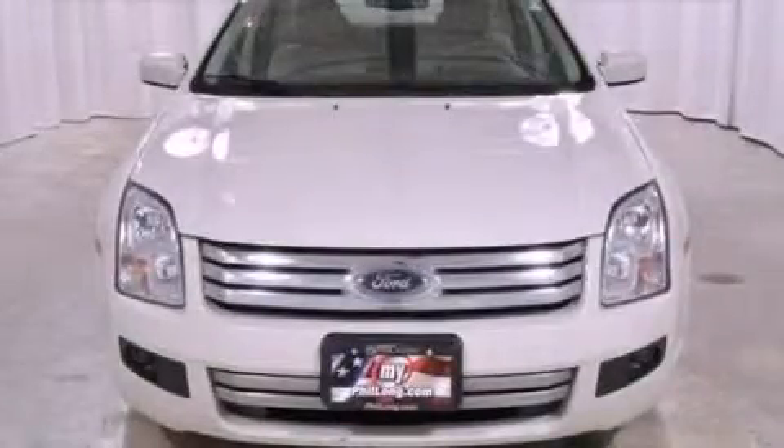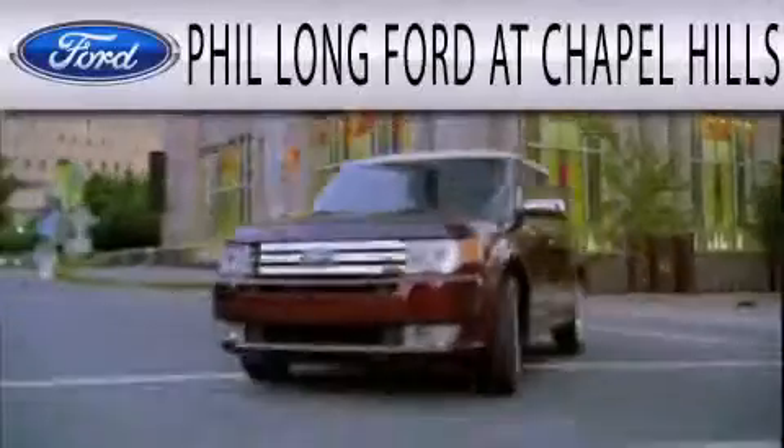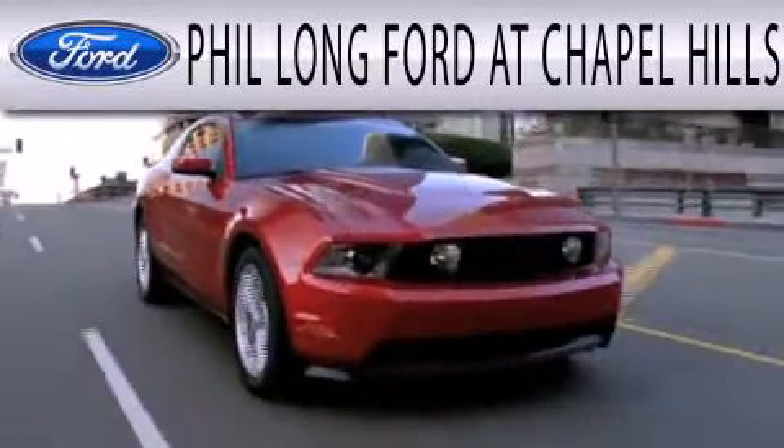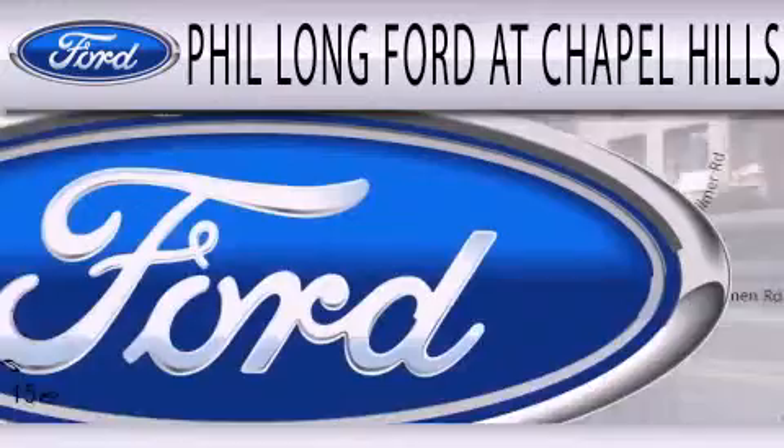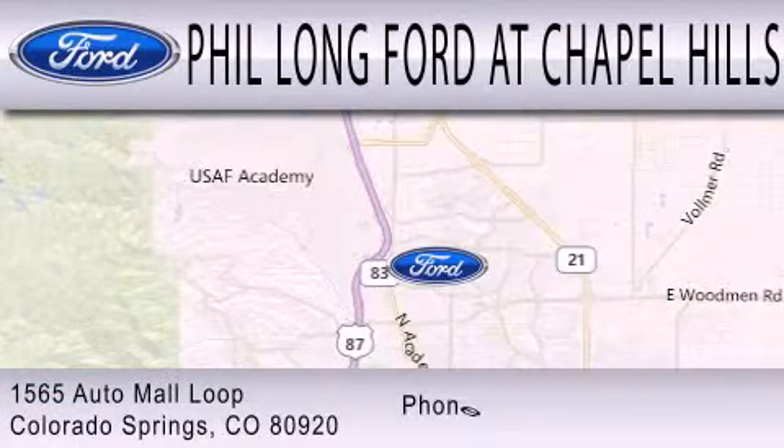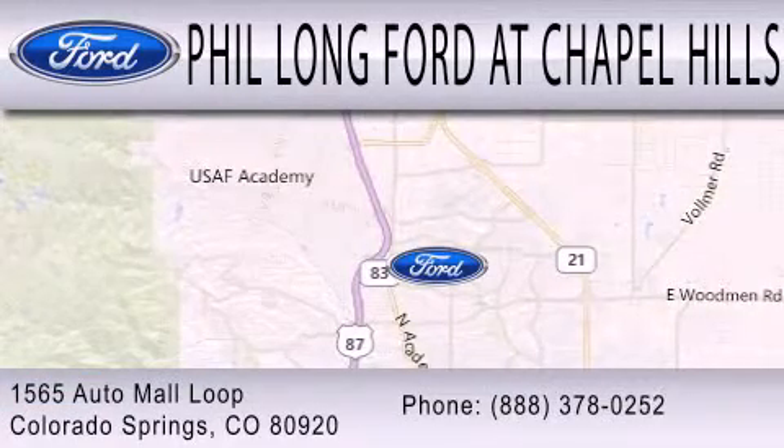Call now to find out how you can own this breathtaking automobile. Phil Long Ford at Chapel Hills is dedicated to doing everything possible to ensure the experience you have selecting your next vehicle is as pleasant as possible. We're located at 1565 Auto Mall Loop in Colorado Springs.